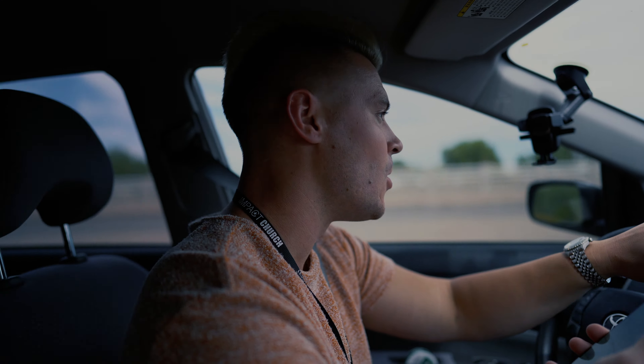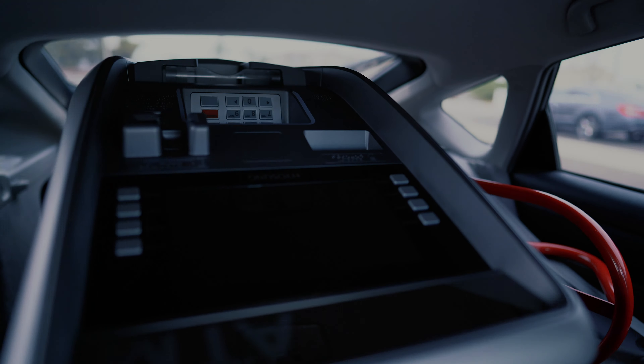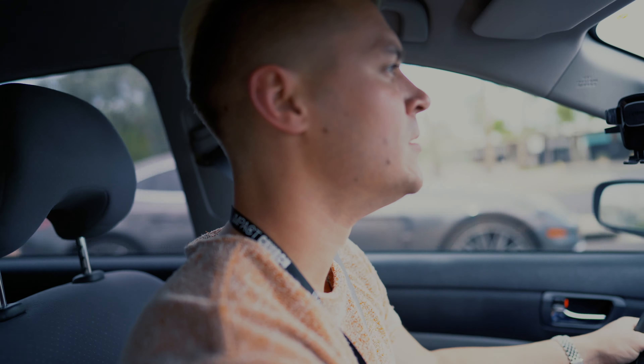Ladies and gentlemen, we are headed out. We got the ATM in the back — check it out. Got the ATM in the back: HiSong Halo 2, one of our favorite machines. We're driving the Prius.